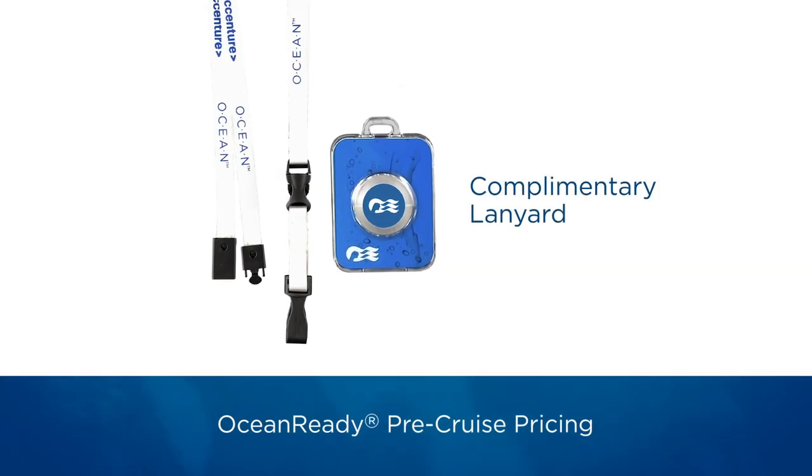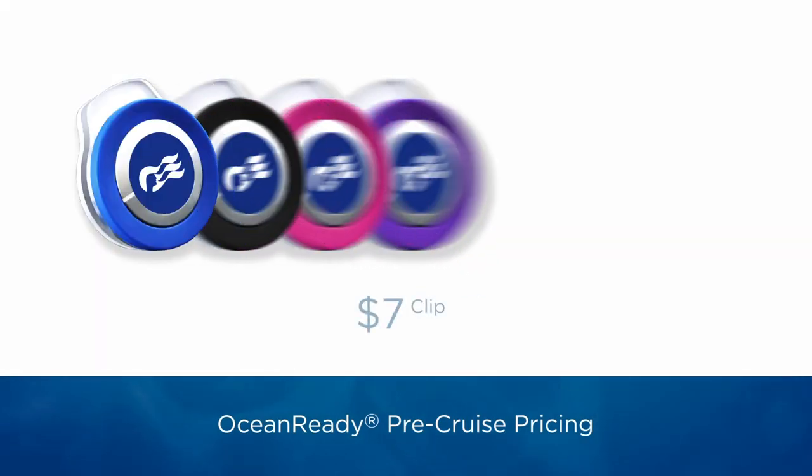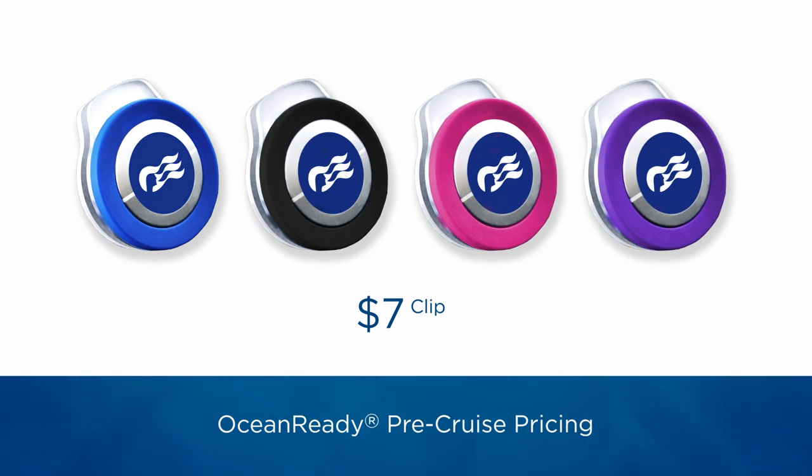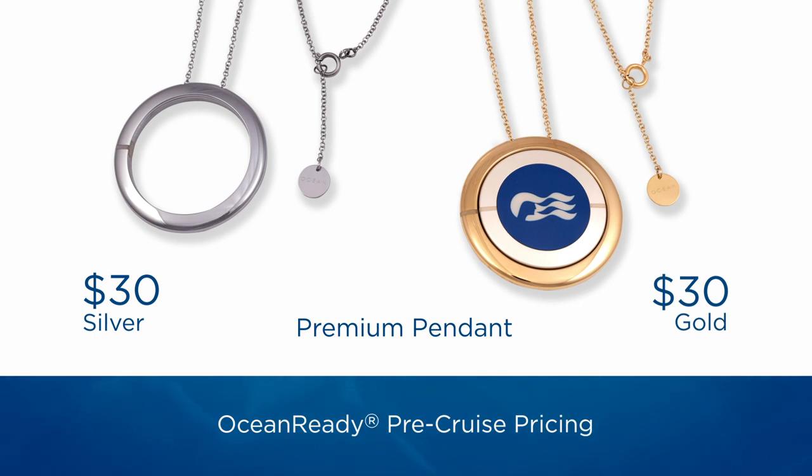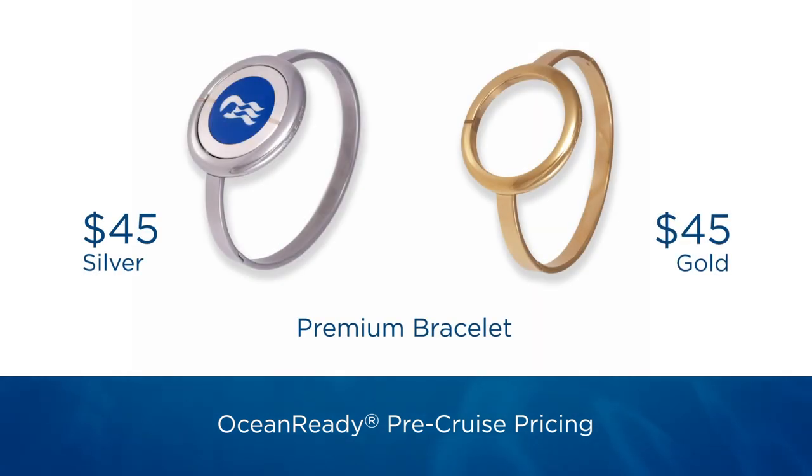Whether you're into comfortable casual, utility chic, athleisure, or everyday luxury, there's an Ocean Medallion accessory just for you.